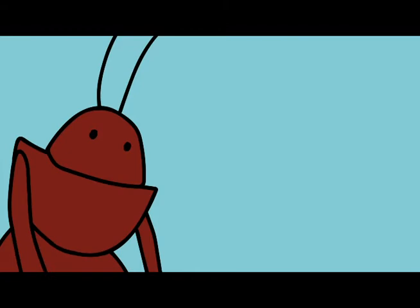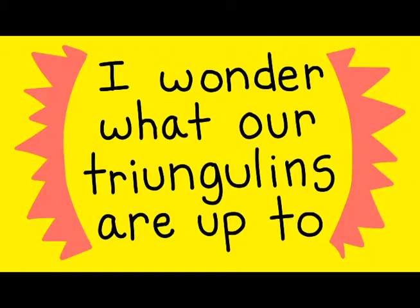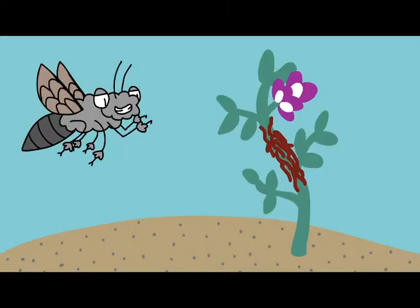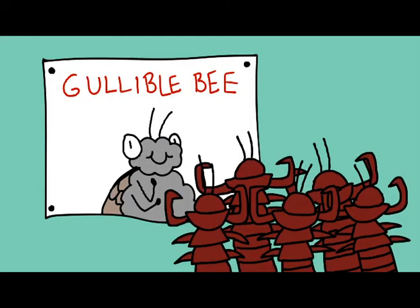Time for a new front. The ground-nesting solitary silver bee, Habropoda miserabilis. This one is male and is looking for a female bee to mate with. And lucky him, he notices one. You might know where this is going. Yes, this male bee has taken notice of what is actually the triangulin aggregation — almost certainly a super embarrassing mistake.